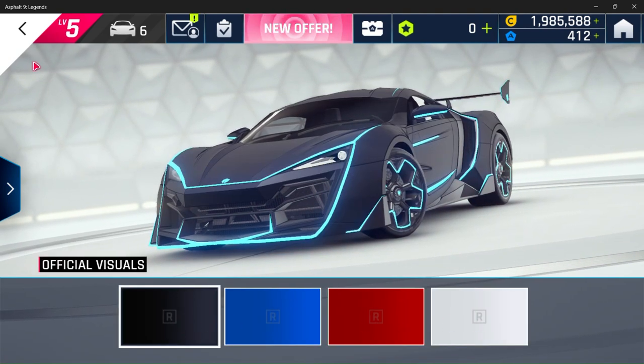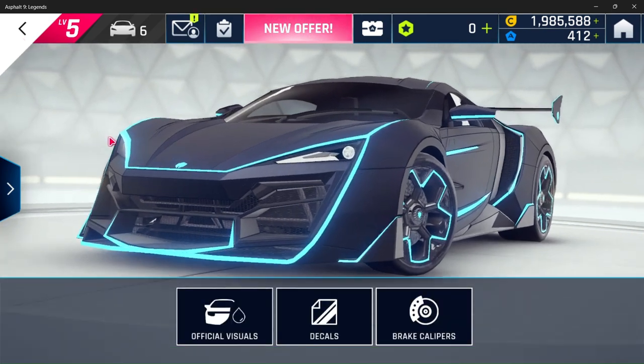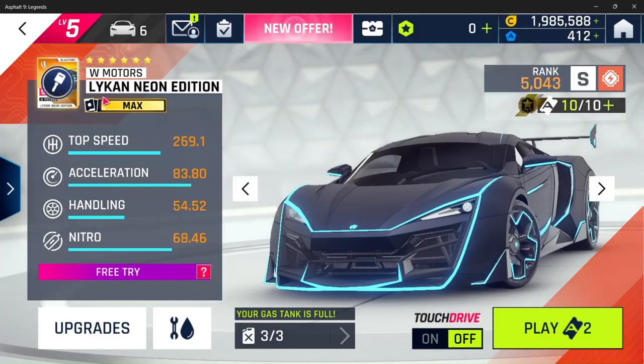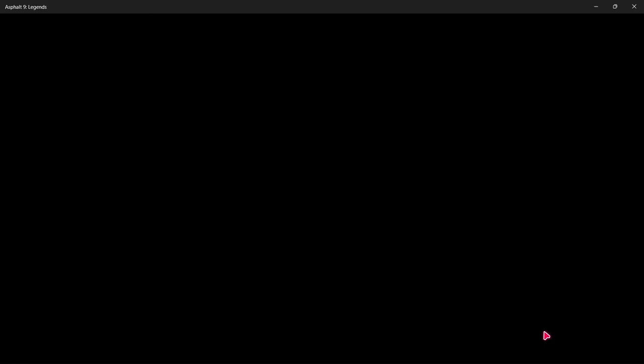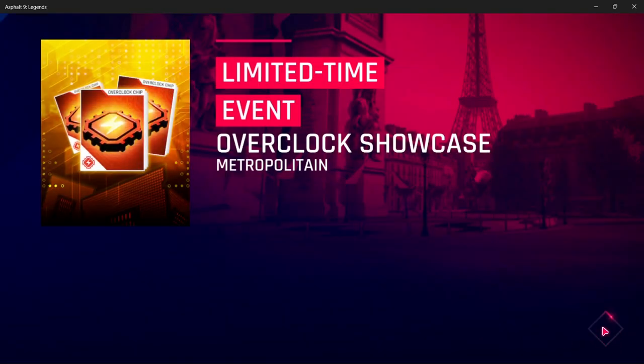269.1 mph, 83.80 acceleration rating, 54.52 handling, and of course everyone's favorite weapon — nitro — coming in at 68.46 on the scales.